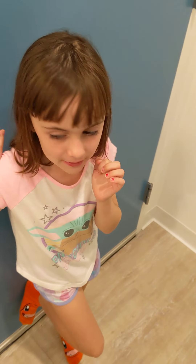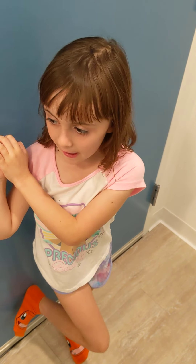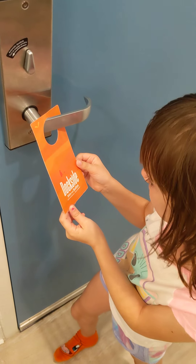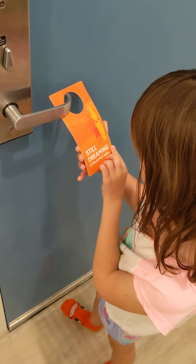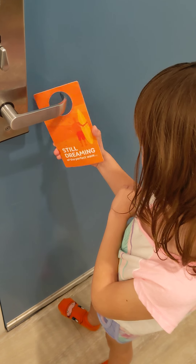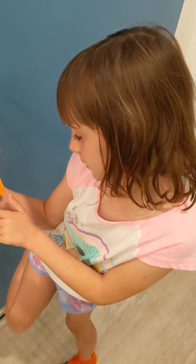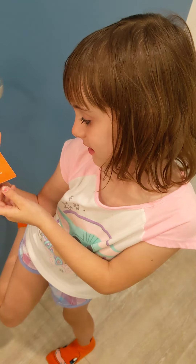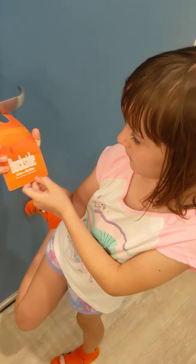Hi guys, today we're doing a room tour. And where are we? Dockside Universal. Universal Studios Orlando Dockside Inn and Suites — one of the Universal Studios resorts.